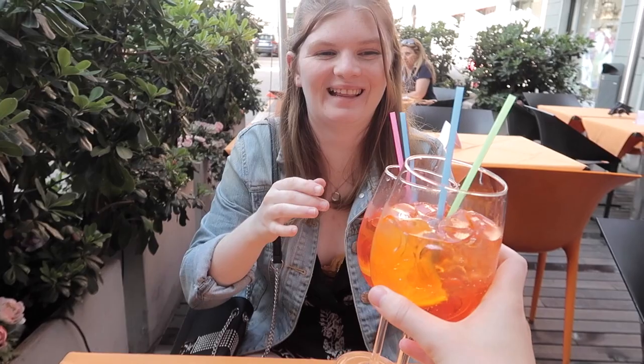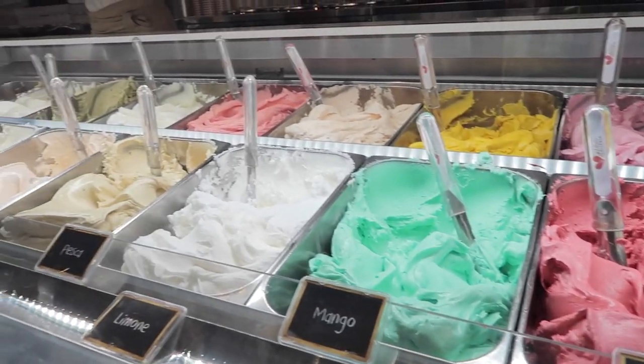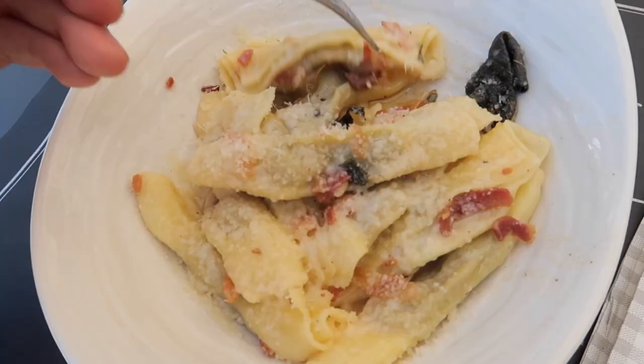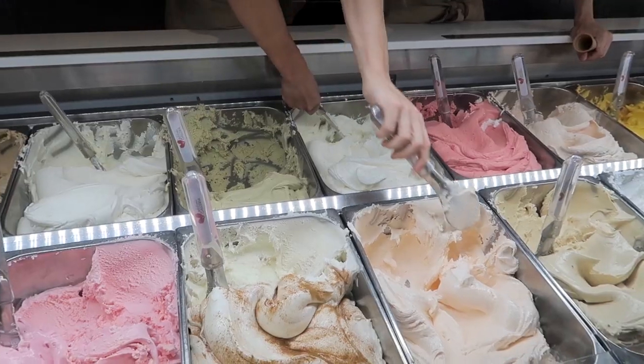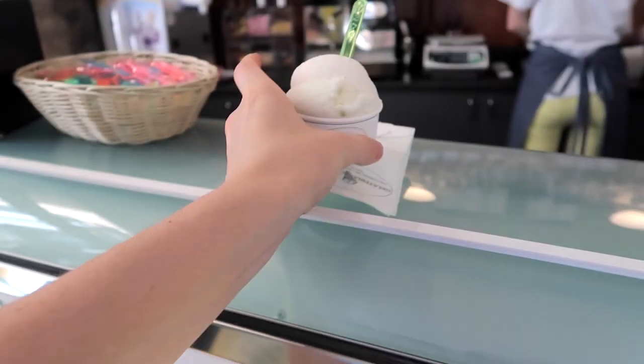Bergamo is full of little cafes and gelato stores and places to order a pizza or a pasta. So definitely, whilst you're in Bergamo, take advantage of the gelato stores.